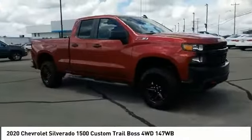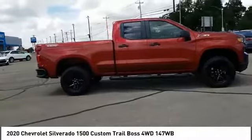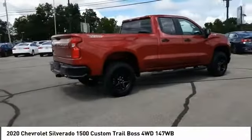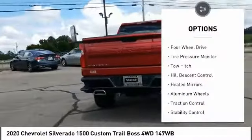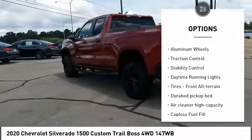You are going to love the 2020 Silverado 1500. The Chevy Silverado 1500 has the lowest cost of ownership of any full-size pickup. Here are some of this vehicle's great options: four-wheel drive, tire pressure monitor, tow hitch, hill descent control, heated mirrors.